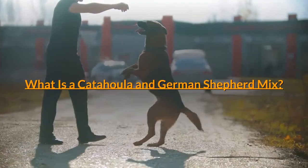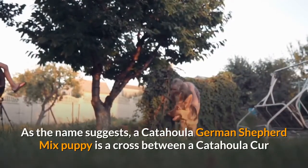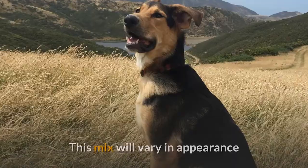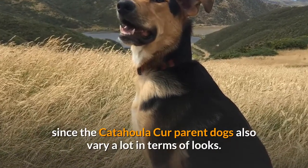What is a Catahoula and German Shepherd Mix? As the name suggests, a Catahoula German Shepherd Mix puppy is a cross between a Catahoula Kerr or Leopard Dog and a German Shepherd. This mix will vary in appearance since the Catahoula Kerr parent dogs also vary a lot in terms of looks.